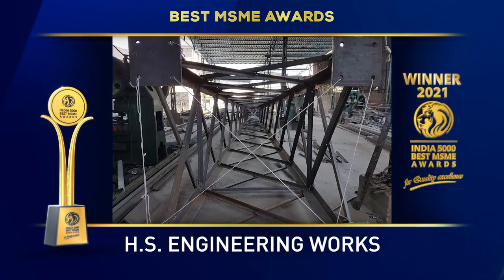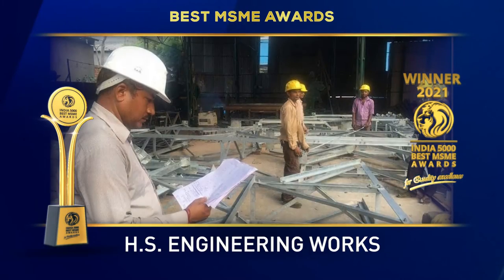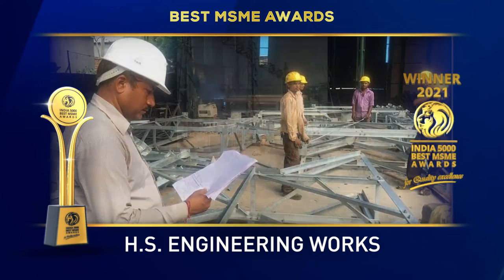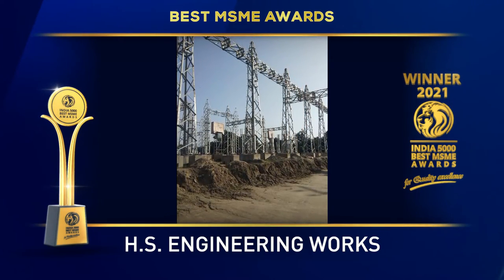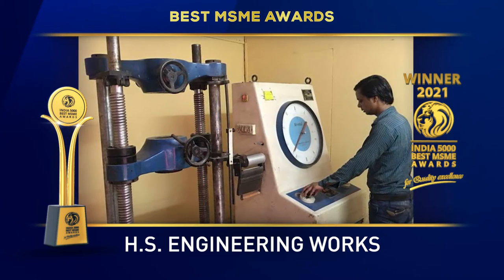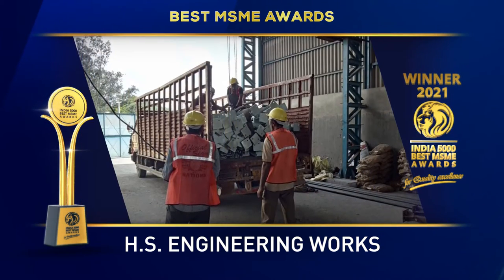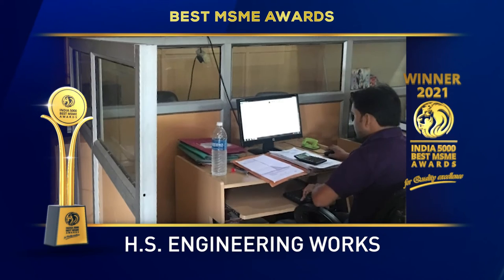Within the promised time frame, they assure their clients that these products are quality checked against various predefined quality parameters. With the help of their state-of-the-art infrastructural facilities, they have been able to provide a high-quality range of products. To further increase the quality of products, HS Engineering Works utilizes the latest machines and tools.